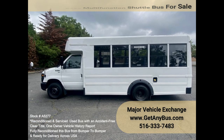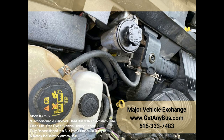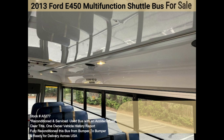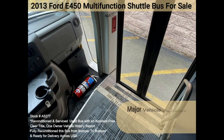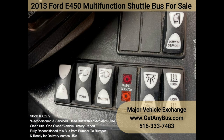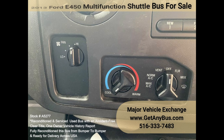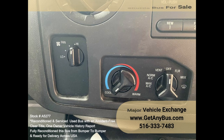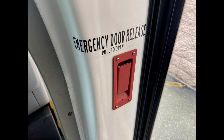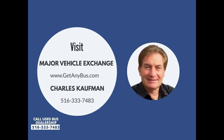Features partial listing: 2013 Ford Girardin E450 Multifunction Shuttle Bus, 5.4L V8 gas engine with only 107K miles, heated mirrors, vinyl seating, Girardin rugged MFSAB construction, rub rails at window and skirt level, electric passenger door, rear luggage area, mud flaps, AM/FM/CD stereo, cruise control, tilt wheel, daytime running lights, anti-lock braking system, aisle lights, tinted windows, 5-speed automatic with overdrive, full transit rubber floor, rear heater, rear door, DOT equipment throughout. Please call Charlie at 516-333-7483 or visit us at www.getanybus.com.